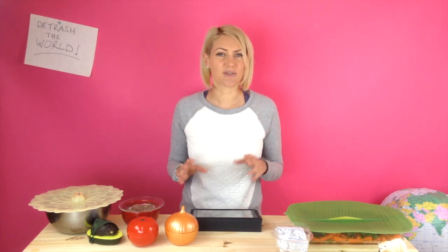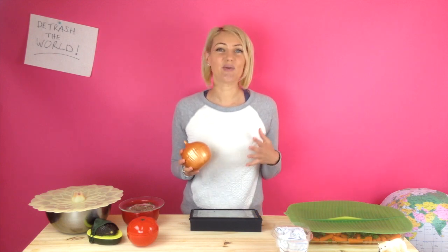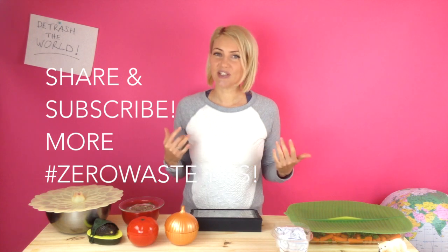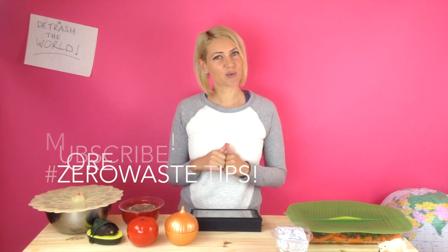All of these zero waste actions may seem small individually, but they add up to a substantial environmental impact over a lifetime. Enjoy the journey of making your kitchen zero waste — it is actually really fun and economical to live lightly. Keep on detrashing the world and practicing love for our beautiful earth. Please share this video with anyone you know who uses cling wrap, and subscribe to the Detrashed YouTube channel to learn more zero waste tips.